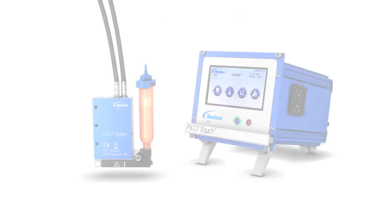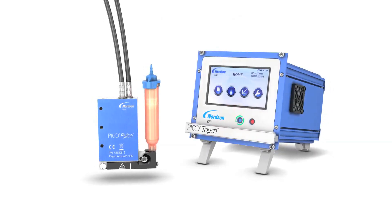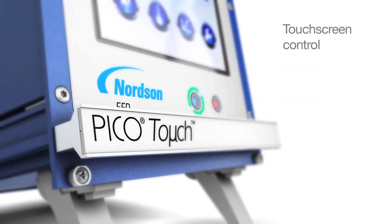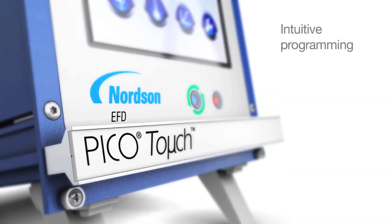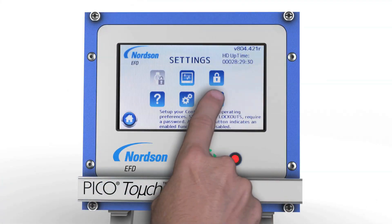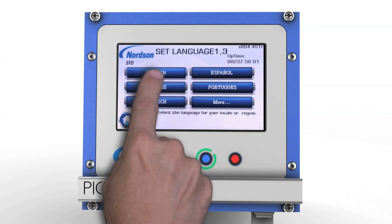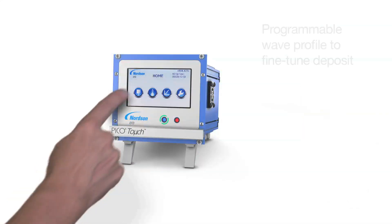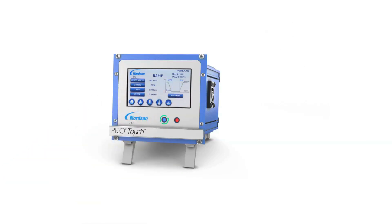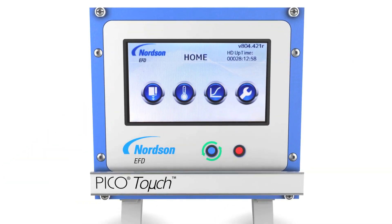One of the system's greatest time and labor-saving innovations is found in the first-of-its-kind touch controller. This advanced control solution uses an intuitive touchscreen and visual interface to greatly simplify setup and operation. From the ramp screen, you can program minute increments of the wave profile, so unprecedented control and performance are easily achieved in any precision dispensing operation.